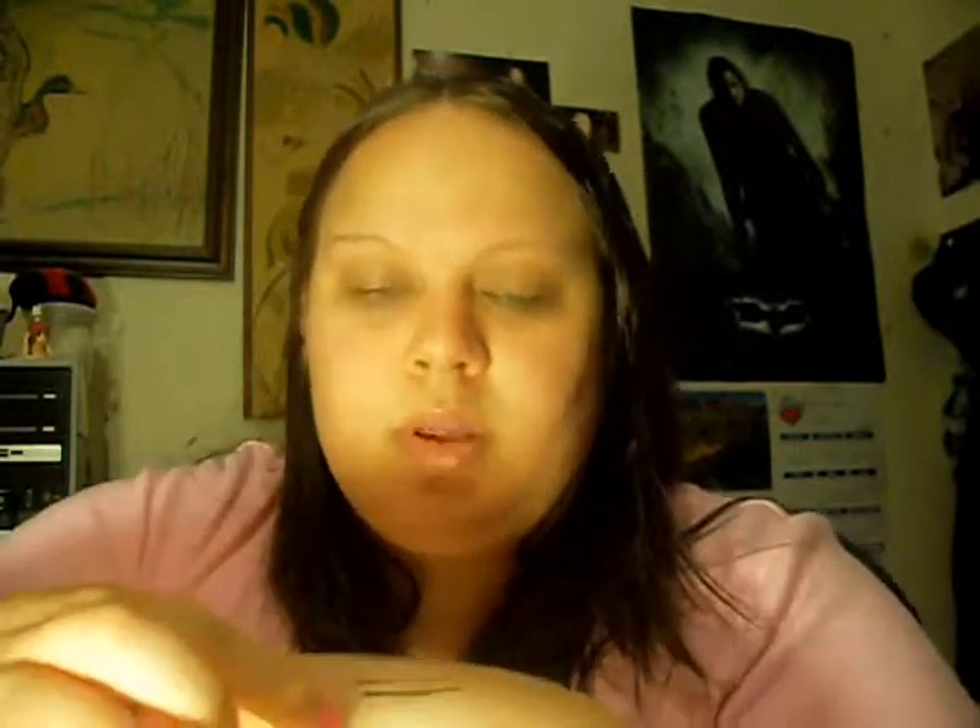I've been using these two eyeshadows a lot. This is a really nice shimmery champagne color called Ginger, from my Spice Islands quad by CoverGirl, and this nice brown color is called Nutmeg. They go great together — you use the shimmery Ginger on the lid, Nutmeg in the crease, and you can also use Nutmeg as a highlight.